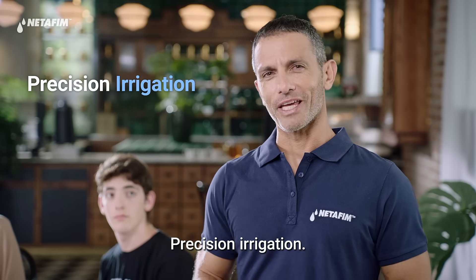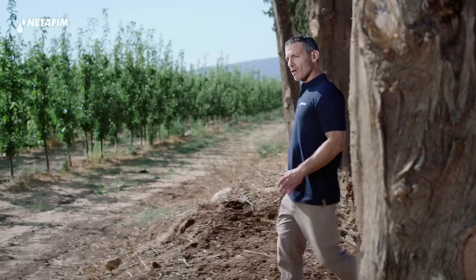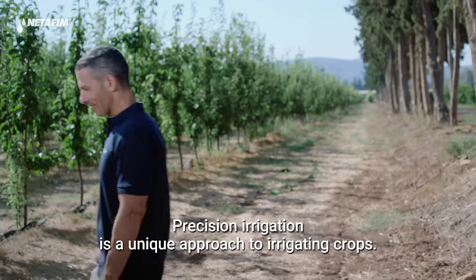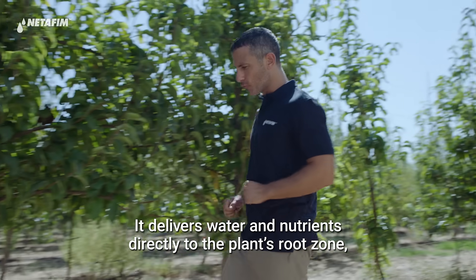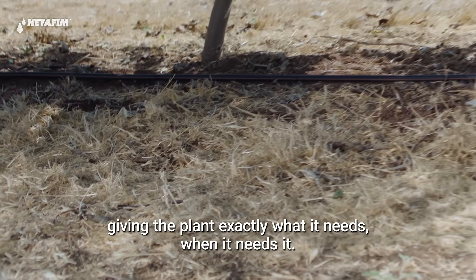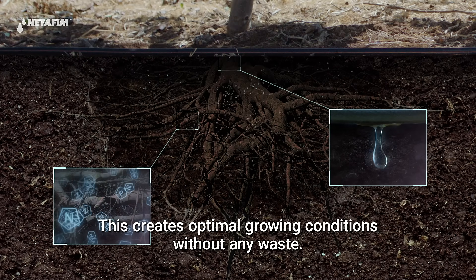Precision irrigation — let me show you how it works. Precision irrigation is a unique approach to irrigating crops. It delivers water and nutrients directly to the plant's root zone, giving the plant exactly what it needs, when it needs it. This creates optimal growing conditions without any waste.